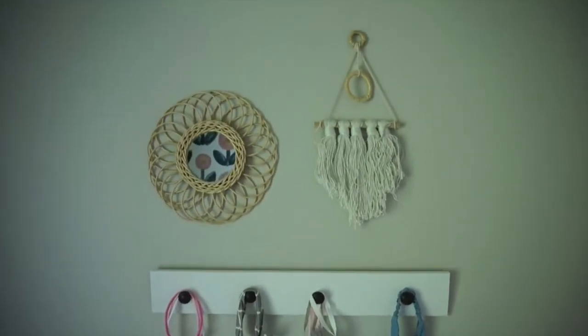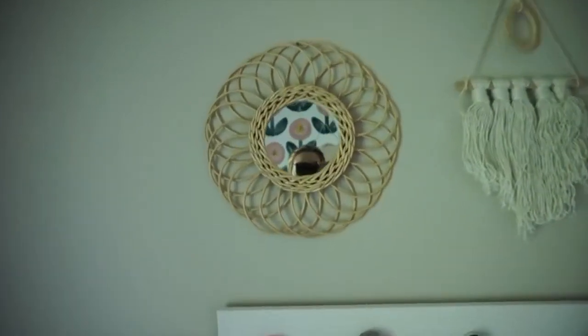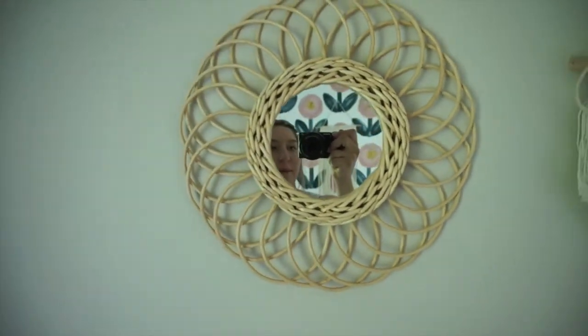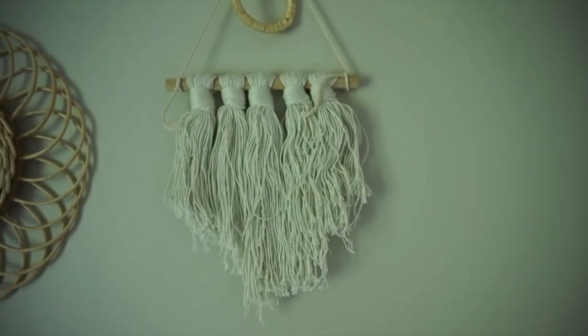As you go up you just see some bohemian stuff. This piece is from a company on Instagram — I'll leave them tagged down below. And then this is actually from Amazon; it was honestly like six dollars and it's so cute, I love it.